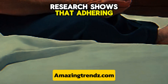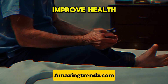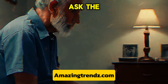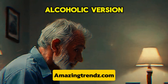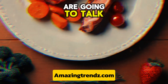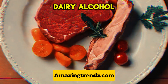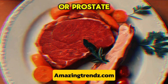Research shows that adhering to this diet can slow prostate growth, improve health, and reduce the risk of developing prostate cancer. Welcome to Medical Made Easy. In this video, we are going to talk about prostate and red and processed meat, dairy, alcohol, and saturated fats, as well as foods to eat, or a prostate-friendly diet.